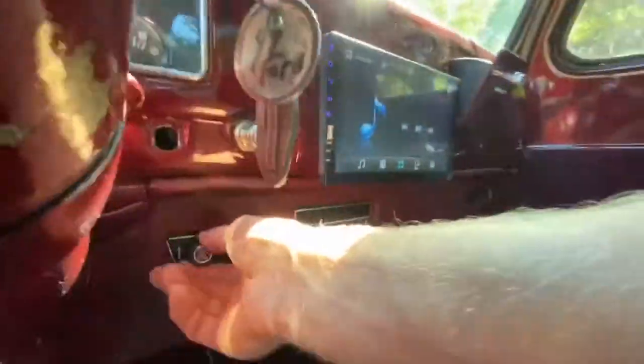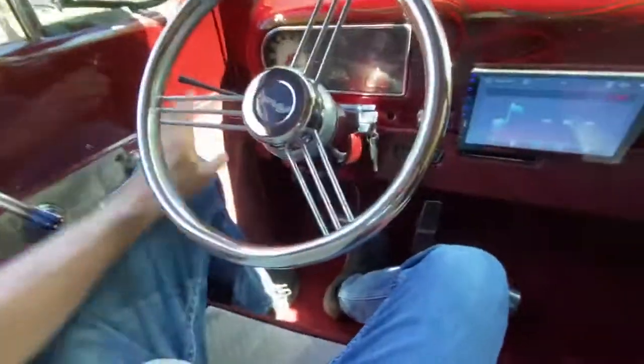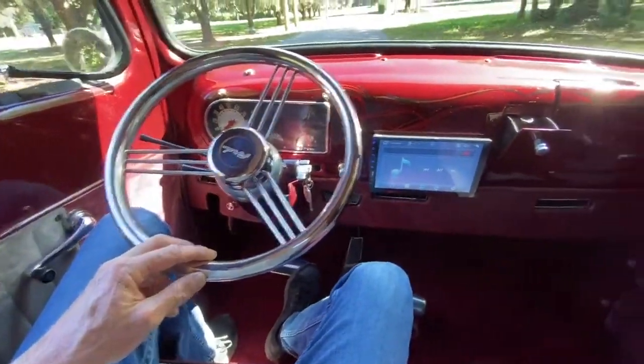We have the AC — cranks out, blows cold. We have the tilt steering wheel, stainless steel, three-pronged wheel.